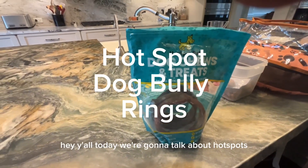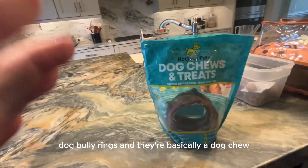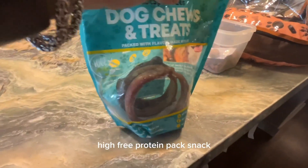Hey y'all, today we're going to talk about Hotspot's dog Bully Rings. They're basically a dog chew — a rawhide-free, protein-packed snack.